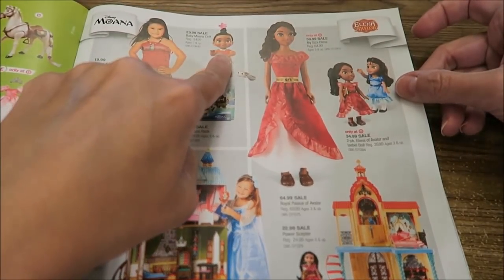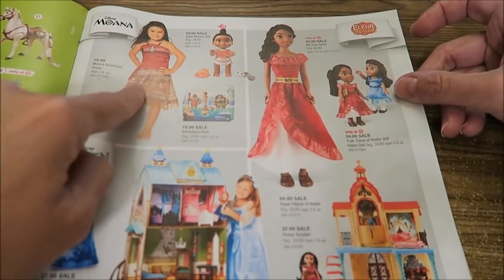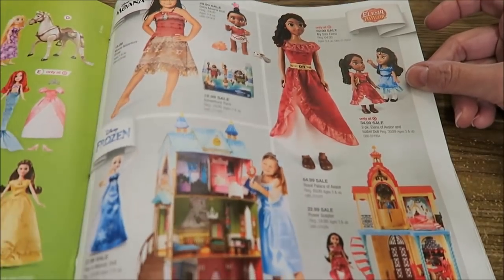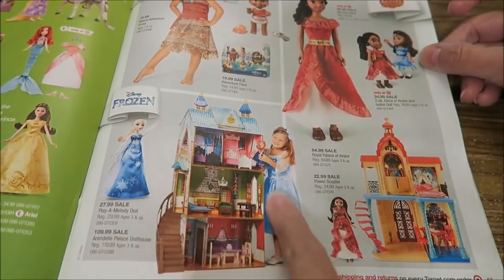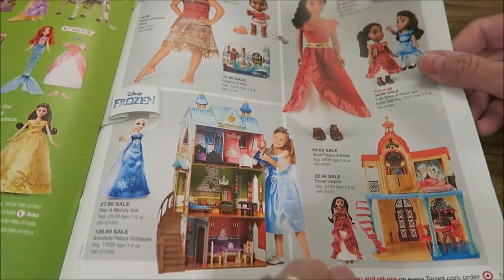That Baby Moana doll is adorable, and you can also buy the outfit to dress as Moana. This Disney Frozen house is really nice — it's $110 but it's huge. You can see how big the little girl is standing next to it — that's a big house.